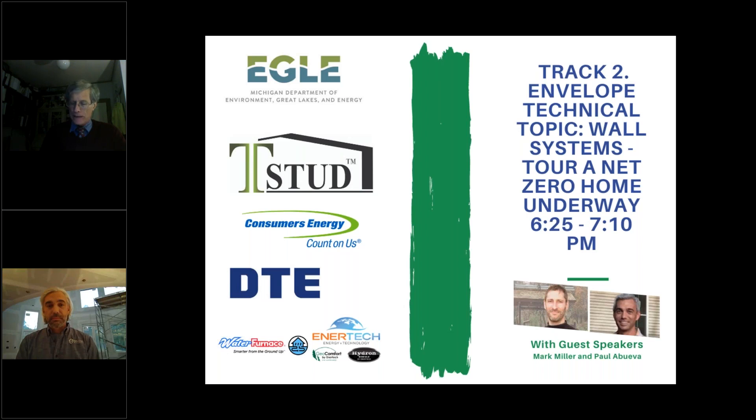Mark Miller is a Chicago-based architect who has been a champion of energy efficiency and sustainability since he started in 1982, studying solar architecture at the University of Arizona. He has been designing energy-efficient residential projects and commercial interiors in his own office since 1998. Mark is a founding member of the Passive House Alliance Chicago chapter and served a two-year term as executive director of Passive House Alliance US.